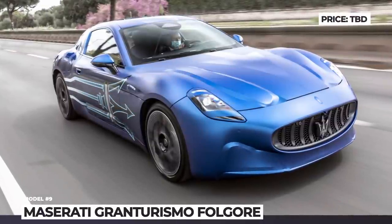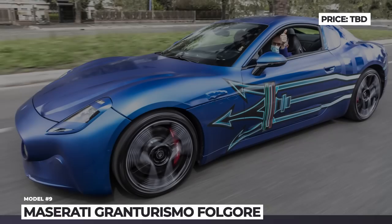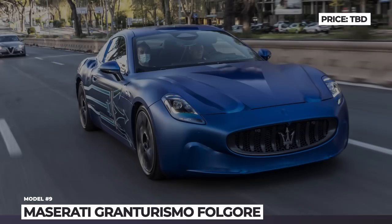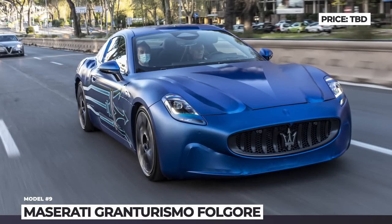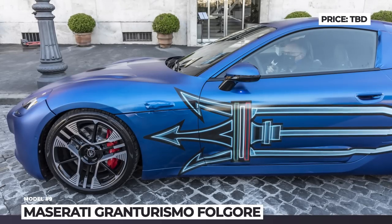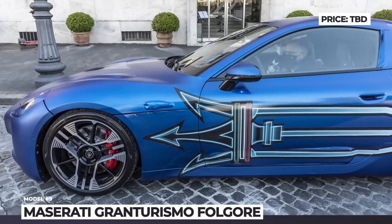Rumors suggest several drivetrain options making at least 600 and up to 1,200 horsepower. The coupe will offer best-in-class handling and extreme performance, namely a 186 mph top speed and 0-to-60 in under 3 seconds.